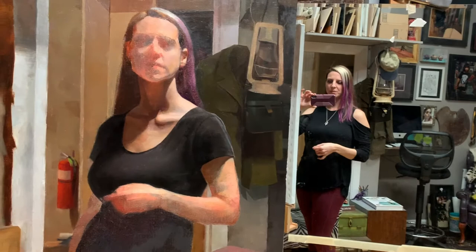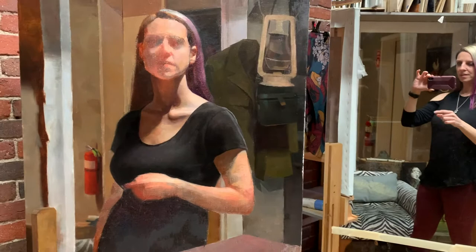And then I usually hold my brush like this. And then I even have a little fire extinguisher there. So this is something that I'm working on. This is taking a while because I'm kind of experimenting with it.